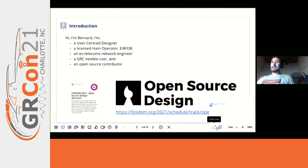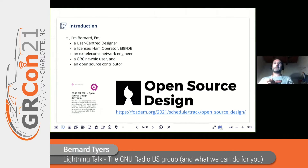Firstly, a quick introduction to myself. I'm Bernat, I'm a user-centered designer, I'm an operator, ex-TARCOBS engineer, I'm a GNU Radio Companion user, and an open source contributor.